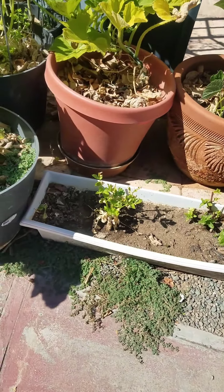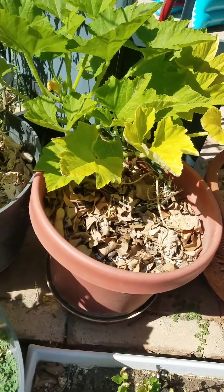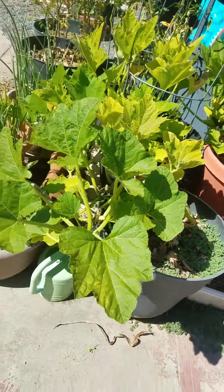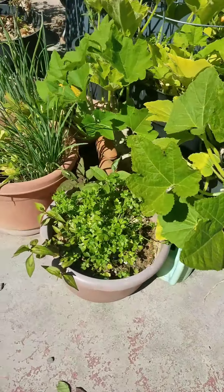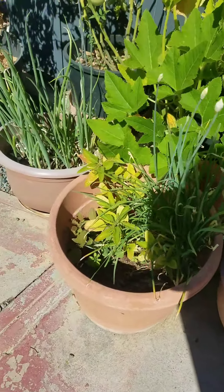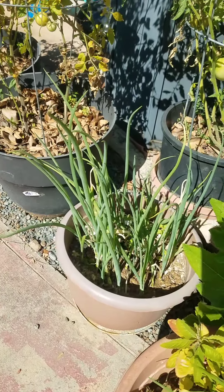There's mint, parsley, some basil there in the corner. And then these three pots are squashes, different kinds of squash, but we just picked ours so we don't have any growing at the moment. And there's parsley, some herbs, some chives, green onions.